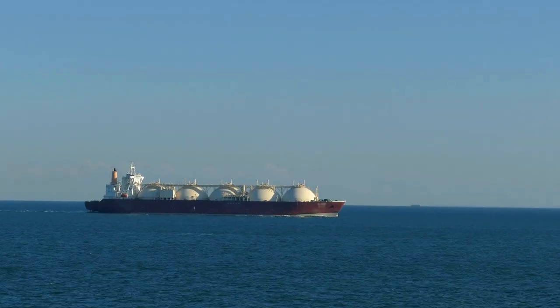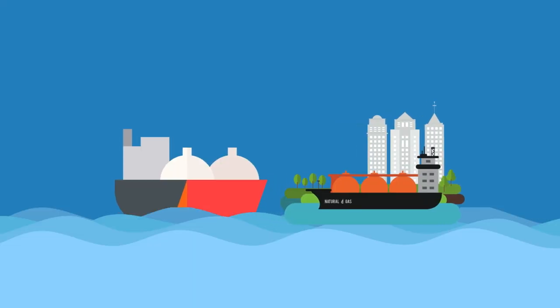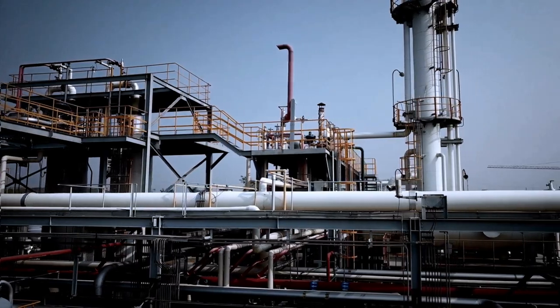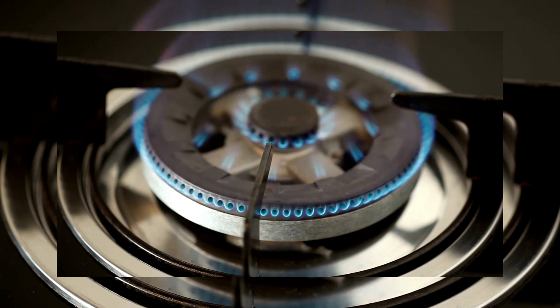The LNG is then transported across the ocean, typically taking several weeks to reach its destination. When it arrives, the LNG is offloaded from the vessel and sent to storage tanks, where it can be regasified and distributed to consumers.